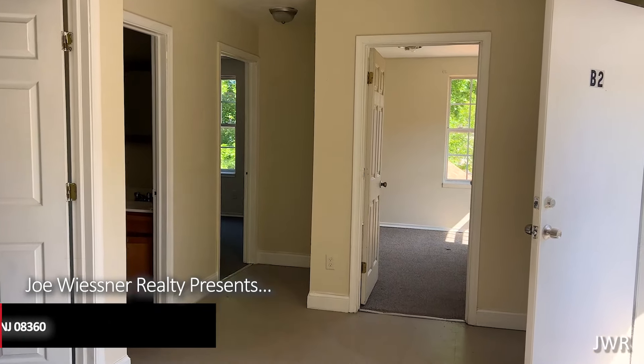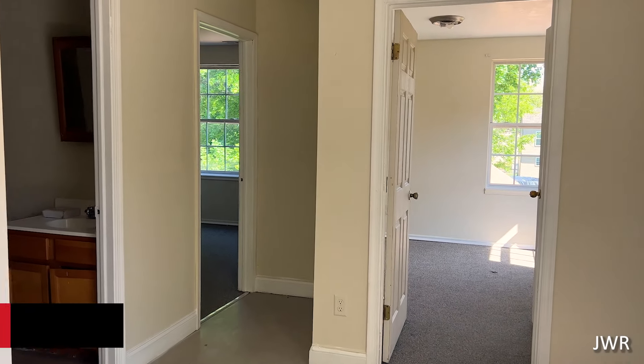Hi, it's Joe Wiesner with a just-listed home of the day here in Vineland, New Jersey. And this happens to be a duplex right behind me. The upstairs unit is unoccupied, and the downstairs unit is occupied.